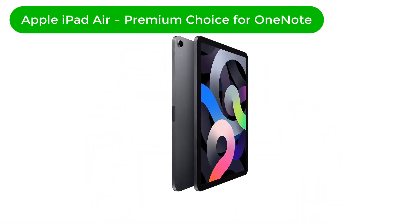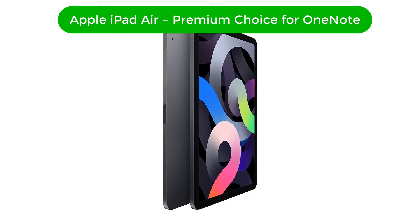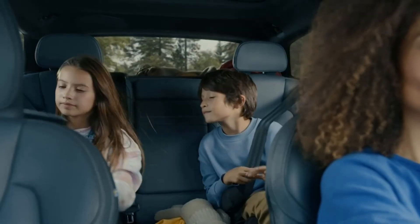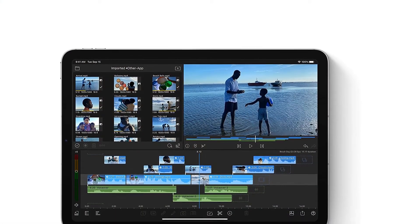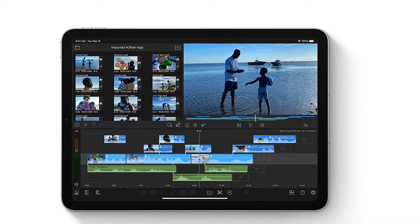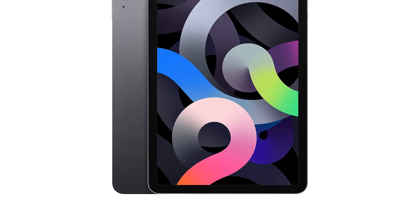Number 1. Our overall best for the money pick is Apple iPad Air, a premium choice for OneNote. The Apple iPad Air is my pick for those Apple users who prefer everything in the box of the Apple ecosystem. The A14 Bionic chip with neural engine is the all-attractive feature of this OneNote tablet. This kind of processor can run 5 trillion operations per second, which is a miraculous deal for such a small device.